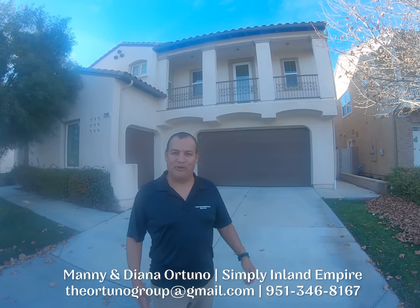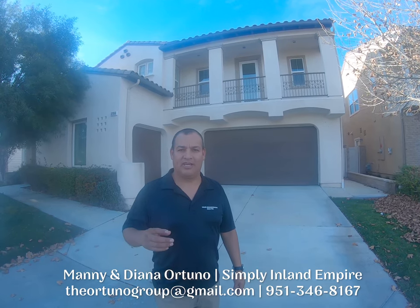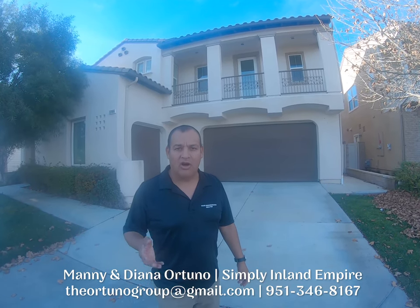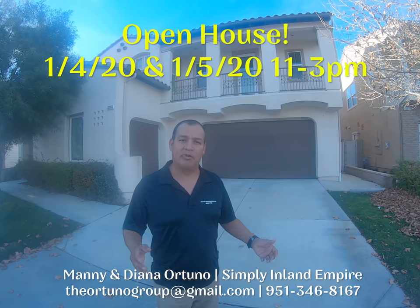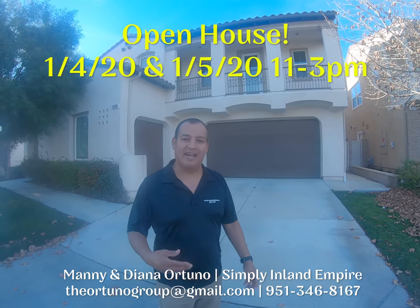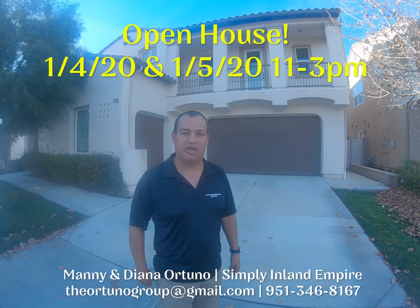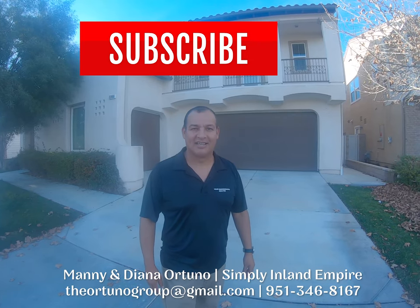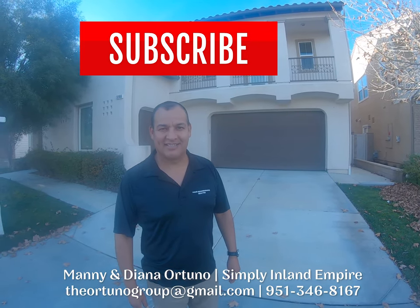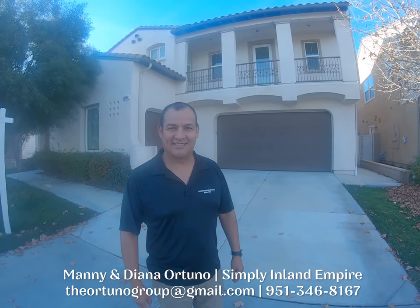Hope you liked the tour! Please leave your comments below. There will be an open house this Saturday and Sunday from 11 to 3, so come by and say hello. This is Manny and Diana giving you Simply Inland Empire, your local realtors.